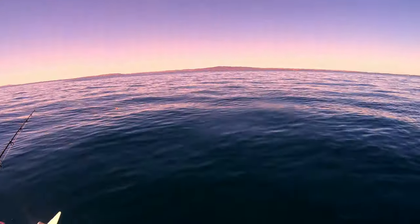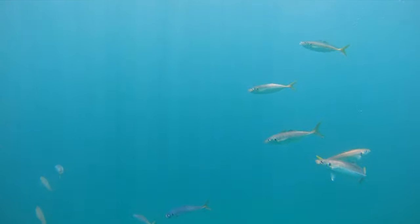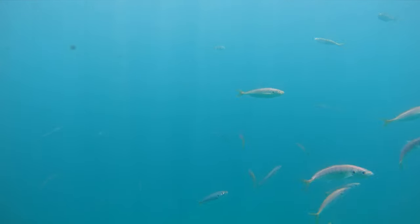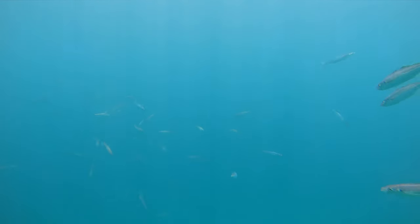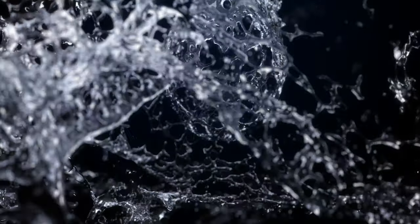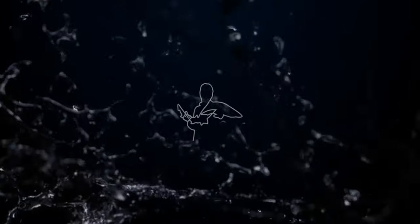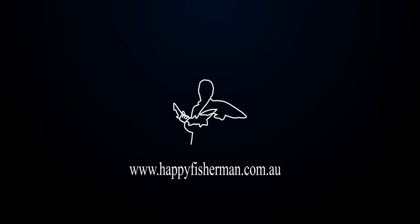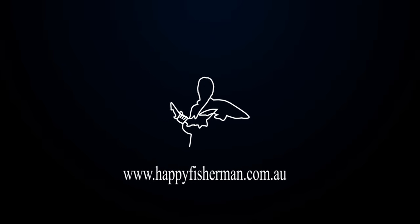As you can see it's not a surprise why tuna and kingfish are inside the bay at the moment. It's definitely great to see Port Phillip being this healthy. It's very beautiful.